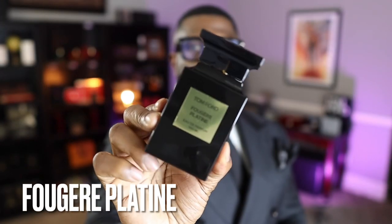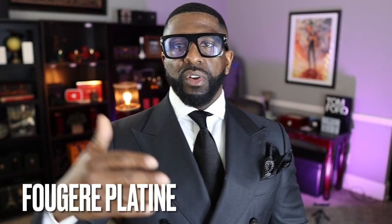Coming in at number 7, the next most slept-on private blend fragrance: Fougère Platine. Tom Ford has several fougères — Boudajour, Fougère d'Argent — but this is my favorite of the bunch. It has a spiciness I love, with clary sage, basil, and lavender as it opens up, then a really nice tobacco-y note on the dry down. Very creative for a fougère — you still get the fougère qualities but with tobacco-spicy goodness. Amazing fragrance.